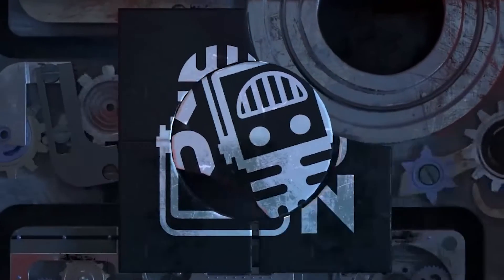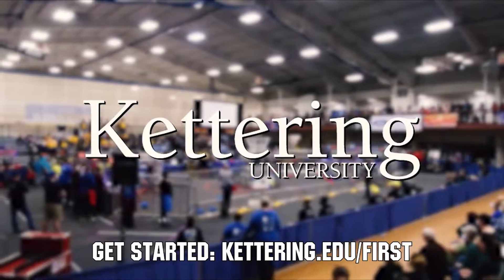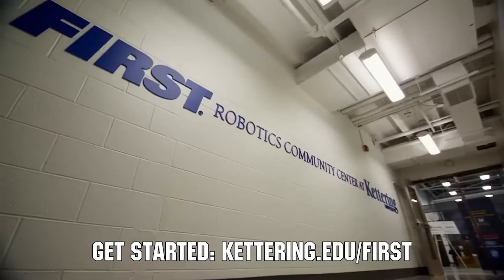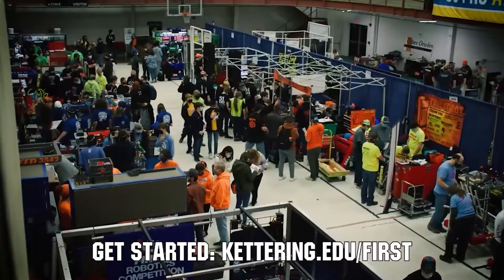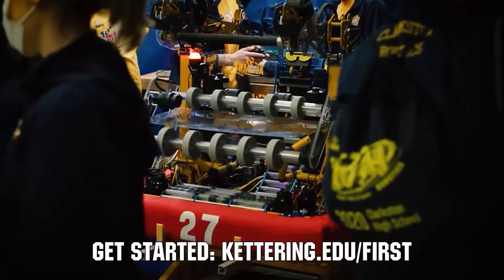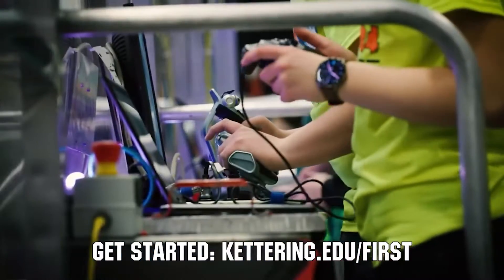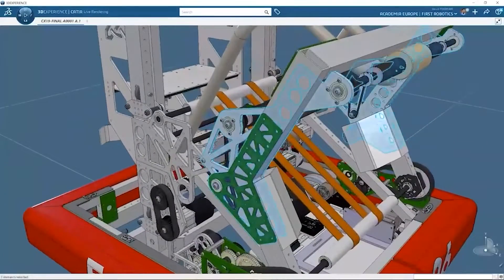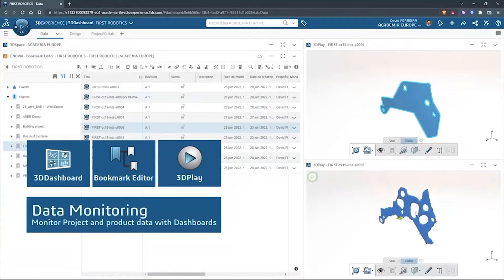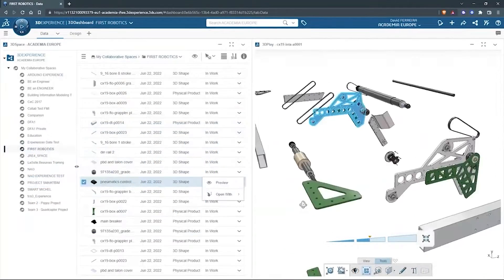This video on First Updates Now is made possible by viewers like you and the following sponsors. At Kettering University, over 30% of the student population was in high school robotics. These same students have received a portion of over seven million dollars in scholarships. Scholarship applications for First students are now available — get more information at kettering.edu/first. SolidWorks is free for First teams. Over 80% of U.S. engineering schools and 370,000-plus companies use SolidWorks to design great products. Go to solidworks.com/first to register your team.